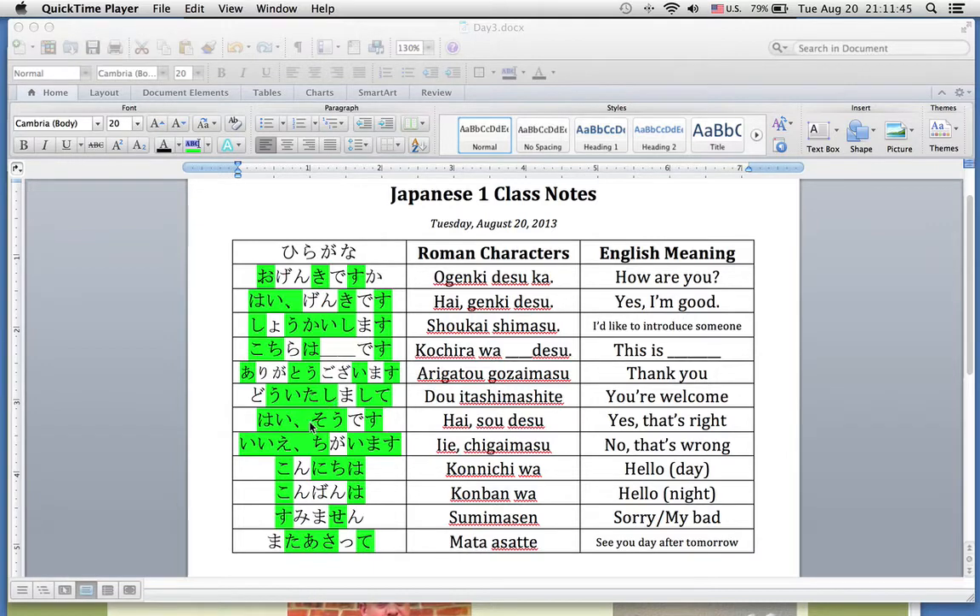If you want to confirm what somebody's asking, you say: はい、そうです。 If you want to correct them: いえ、ちがいます。